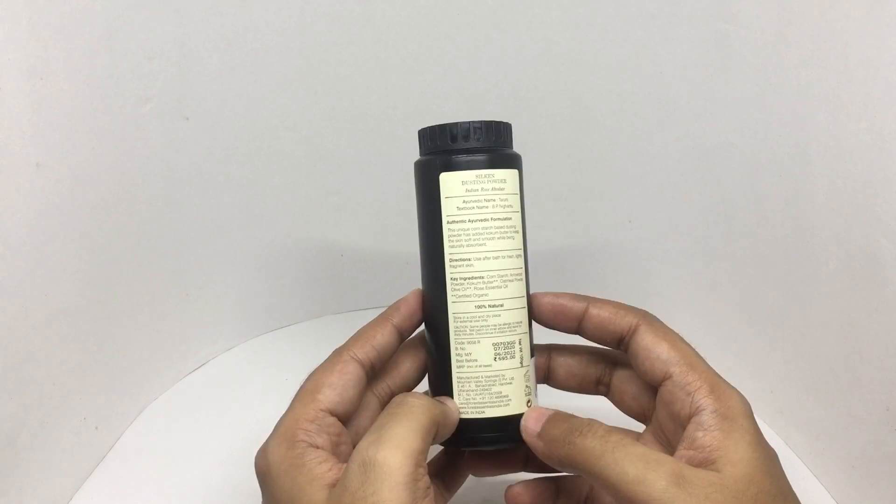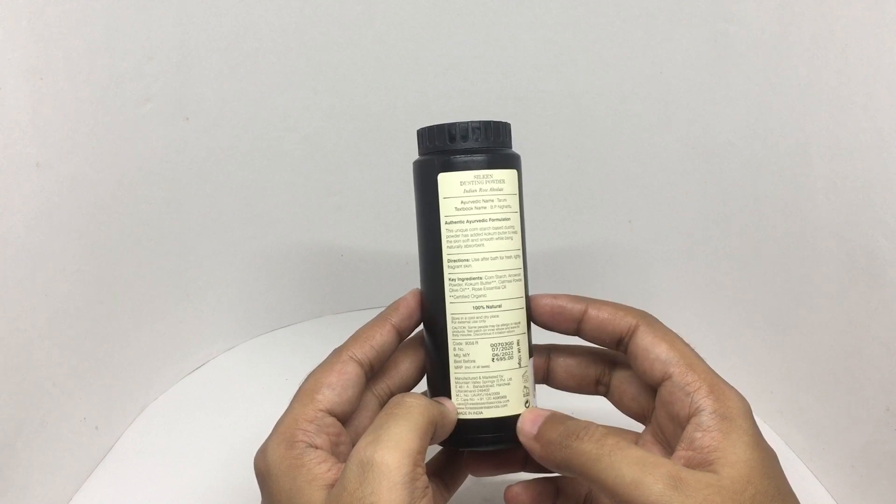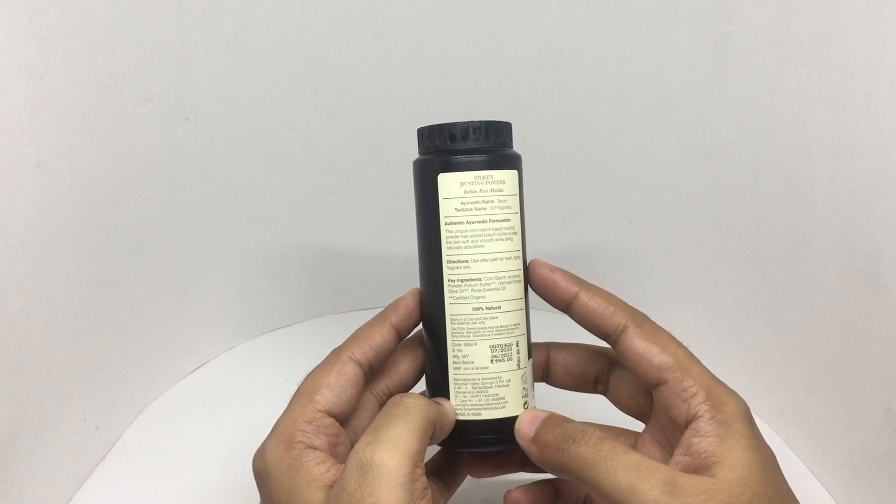This unique cornstarch based dusting powder has added cocoa butter to keep the skin soft and smooth while being naturally absorbent. Use after bath for fresh, lightly fragrant skin.